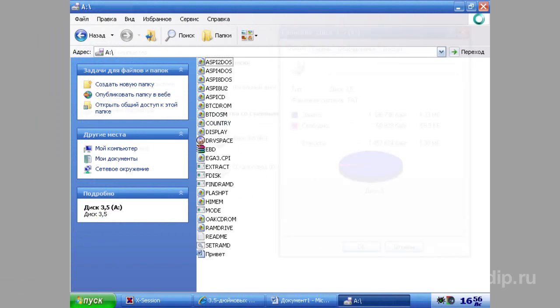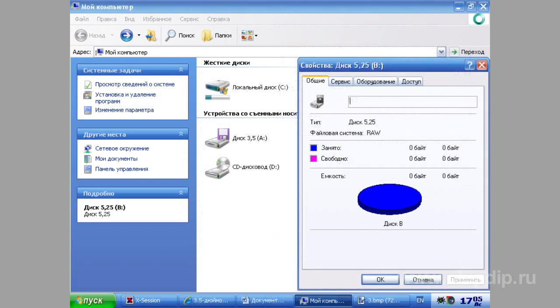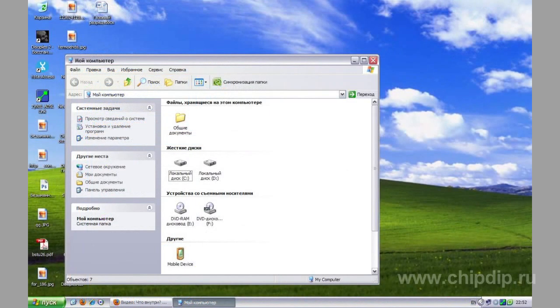Later, CD-ROM was added. Besides temporary data storage and transfer between computers, floppies were also used as system disks — in case of a system failure, you could load into a simple operating system from them. Modern computers, and especially laptops, do not have these drives. The floppy era has ended.